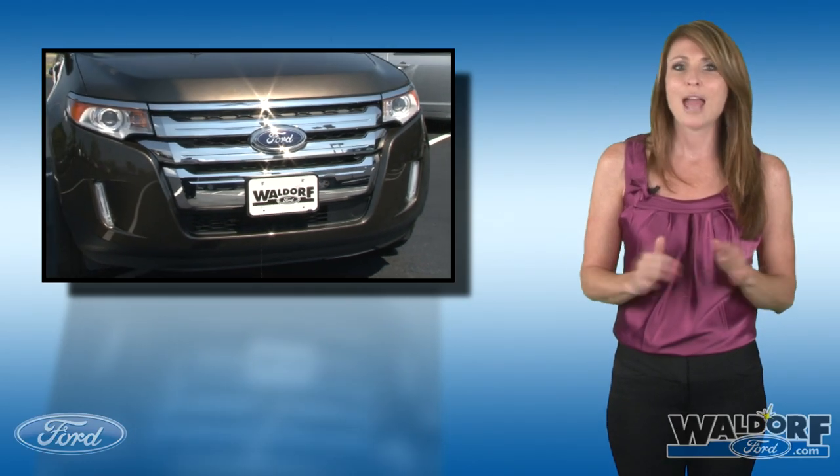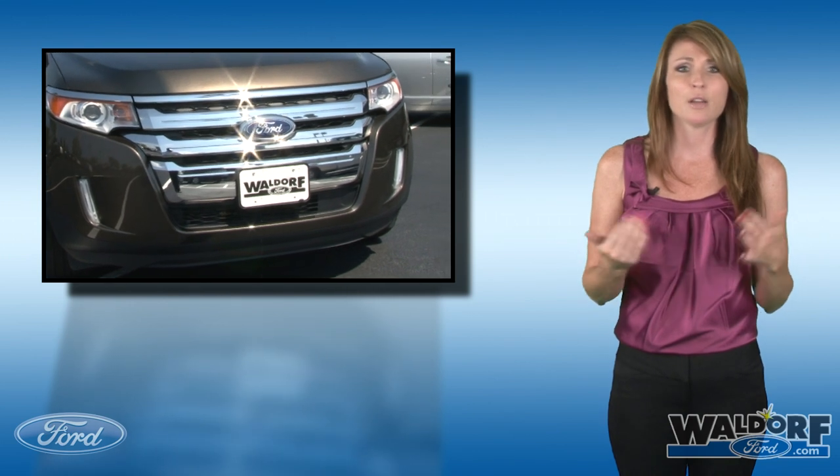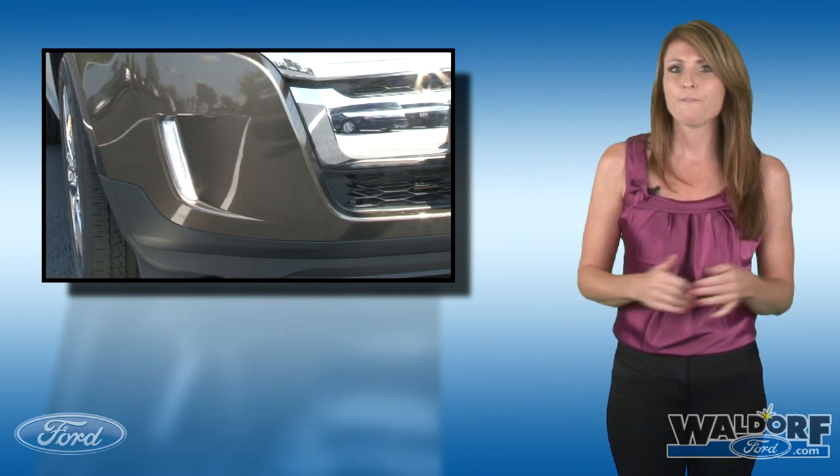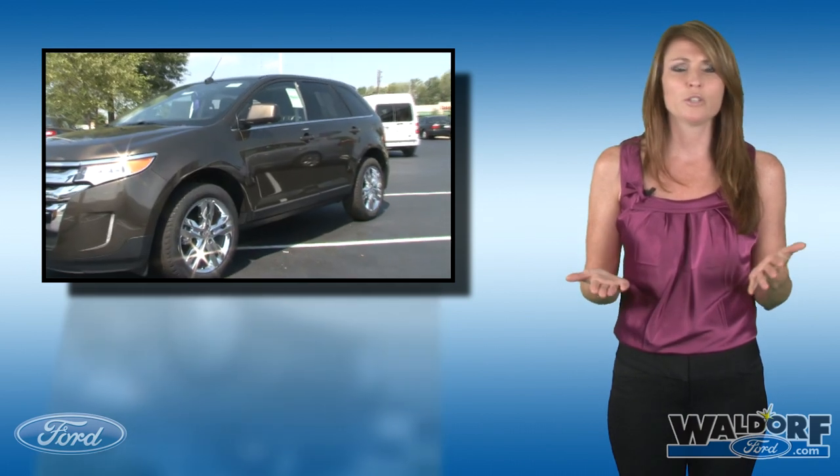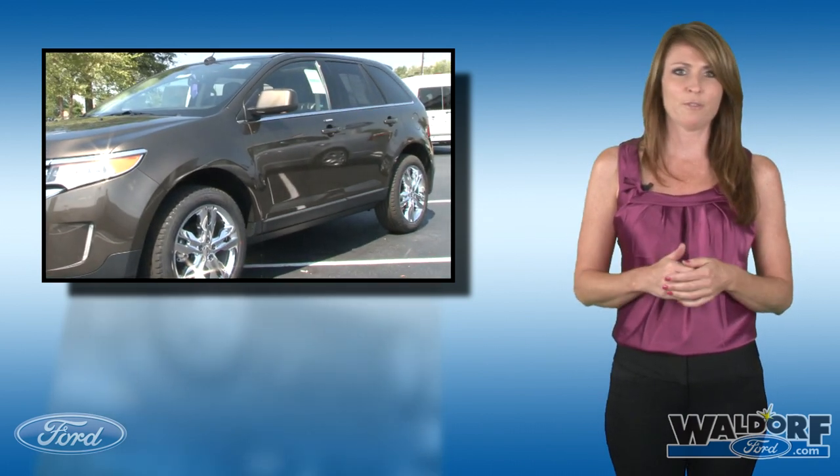Edge was given a new grille and new headlamps that give it the appearance of a lower, broader stance. The fog lamps were placed vertically and 4-inch bright exhaust tips were added. These are really just the small changes in the big scheme of things.